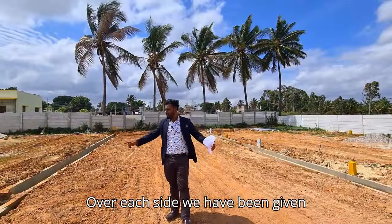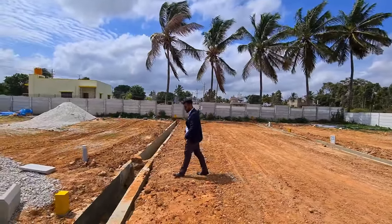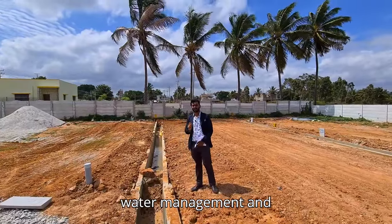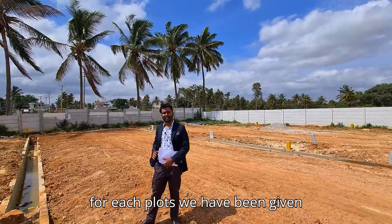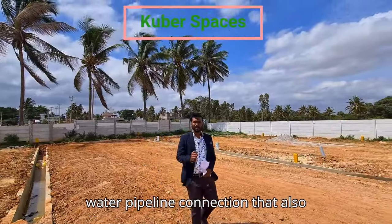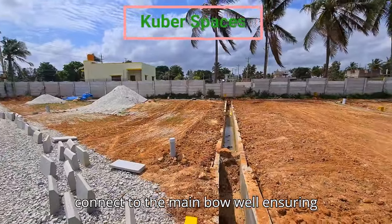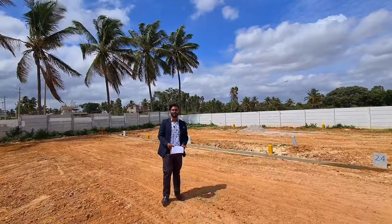Now moving forward — on each side we have been given drainage pipelines to ensure smart water management. And for each plot we have been given a water pipeline connection that also connects to the main borewell, ensuring water convenience 24 by 7.